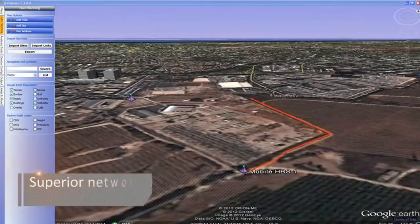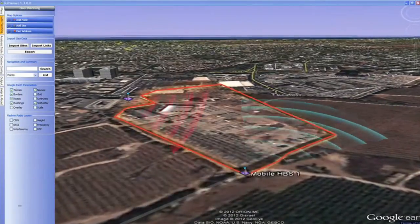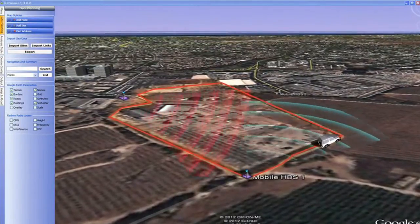For superior network planning and optimization, Radwin R Planner addresses all deployment requirements, regardless of complexity, to assure best performance of your mobility application at all times.